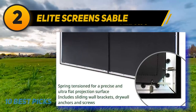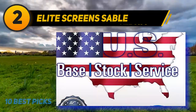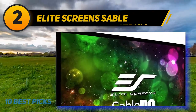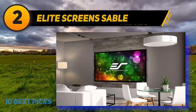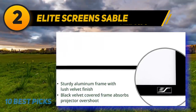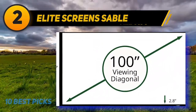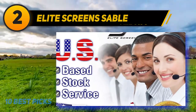Coming in at number 2, the Elite Screens Sable. If you're shopping for a projector screen for a smaller space, check out the Elite Screens Sable Frame B2 92-inch 16:9. Made with Elite Screens CineWhite technology, it's designed to maximize light for accurate contrast and color representation. It's capable of 4K Ultra HD and active 3D with a 160-degree viewing angle. The screen is mildew resistant and easy to clean. Mounted on a black velvet aluminum frame, installation typically takes two people. The black frame is both aesthetic and functional, absorbing projector light and keeping images on the screen rather than the wall. At 92 inches, it's a top option for smaller walls or rooms.